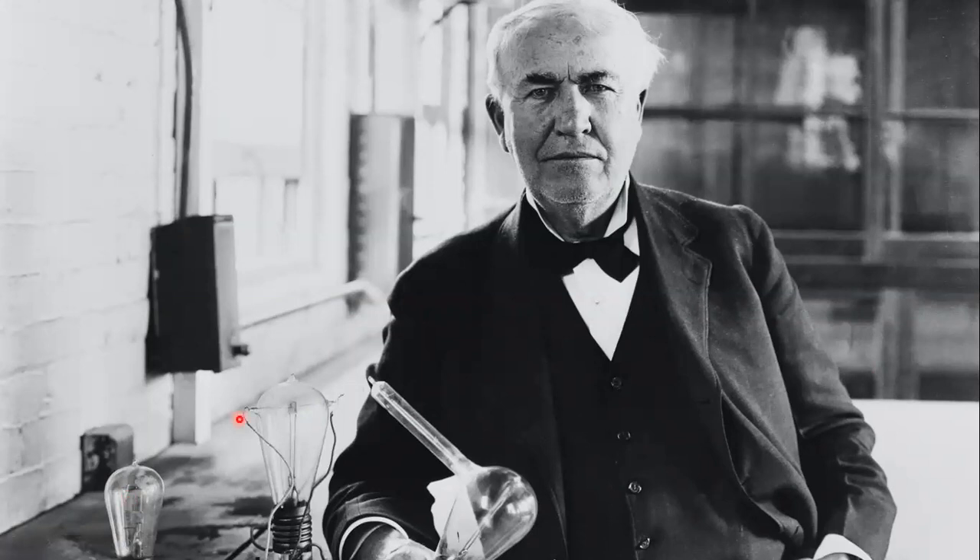When Thomas Edison invented the light bulb, there was a modified version of the light bulb invented with a tubular projection arising from it, and it was inserted per-rectally into the patient for treating his piles, fissure, or fistula.